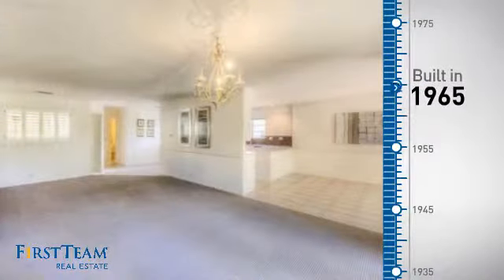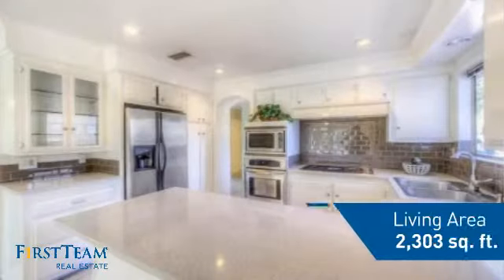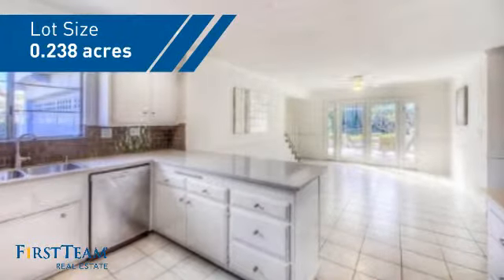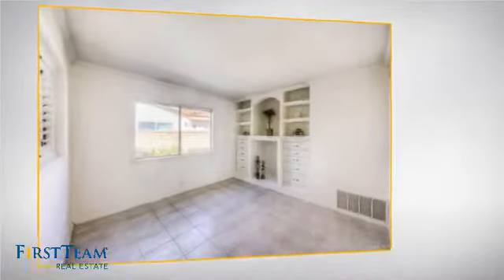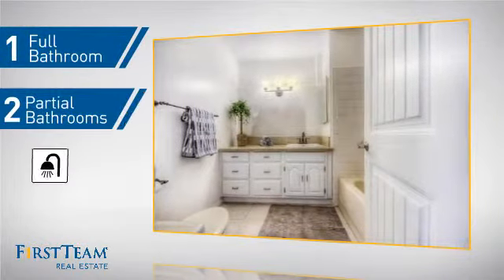This property was built in the late 60s and features over 2,300 square feet of space, giving you a spacious layout to play host or kick back and relax after a long day. Inside you'll find five bedrooms, so everyone has a private space to come home to, as well as one full bathroom and two partial bathrooms.